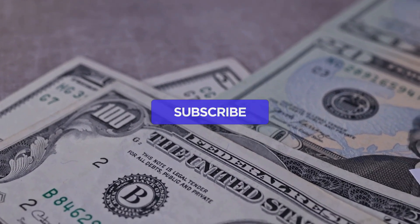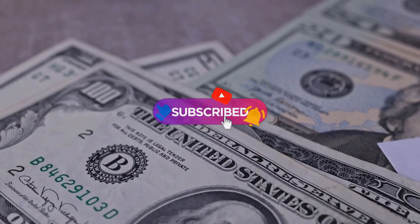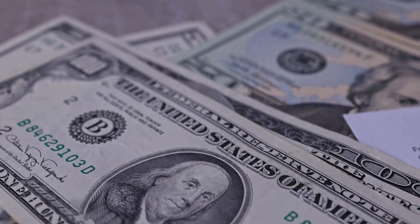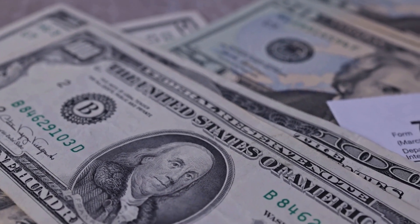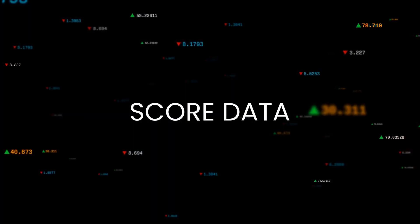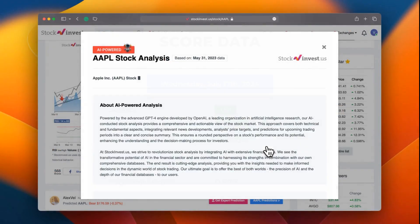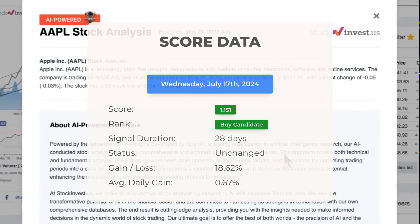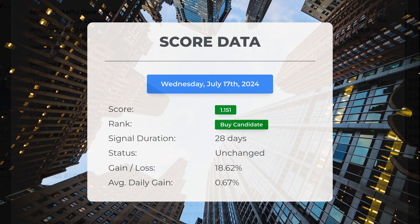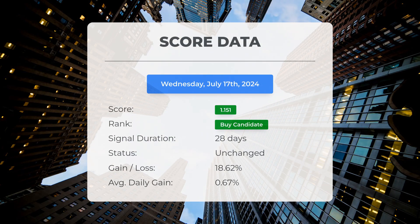Remember to subscribe, hit the like button, and turn on the notification bell to stay updated on our latest analysis. You don't want to miss any crucial updates that could impact your investments. Since June 6th, 2024, our system has ranked Palantir as a buy candidate, giving it a score of 1.15. Let's take a look at the stock's performance during this period.